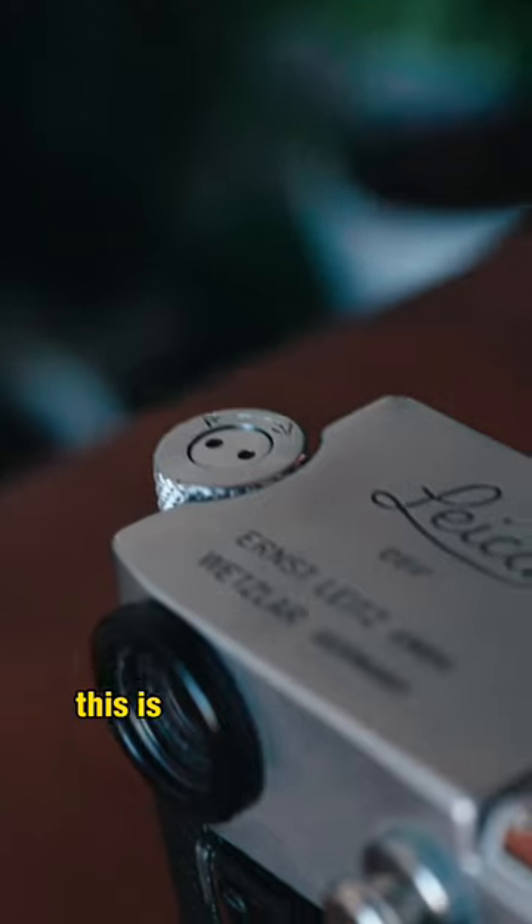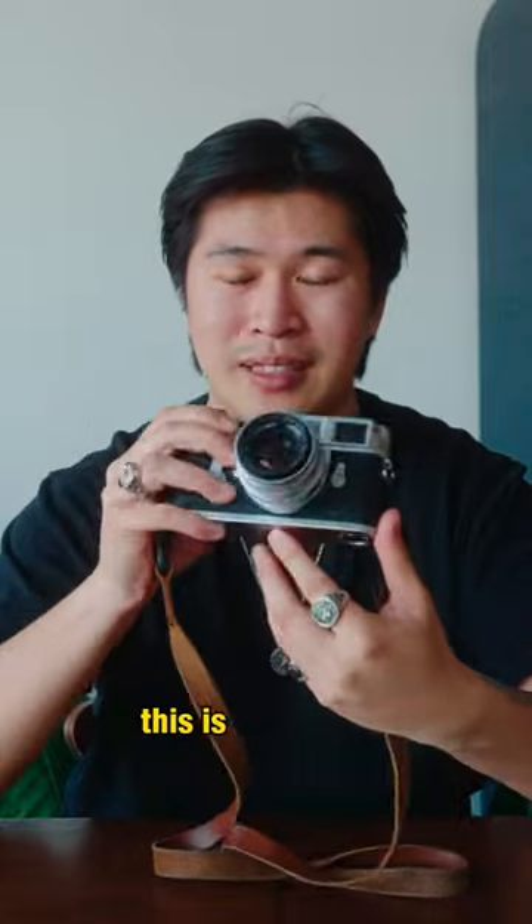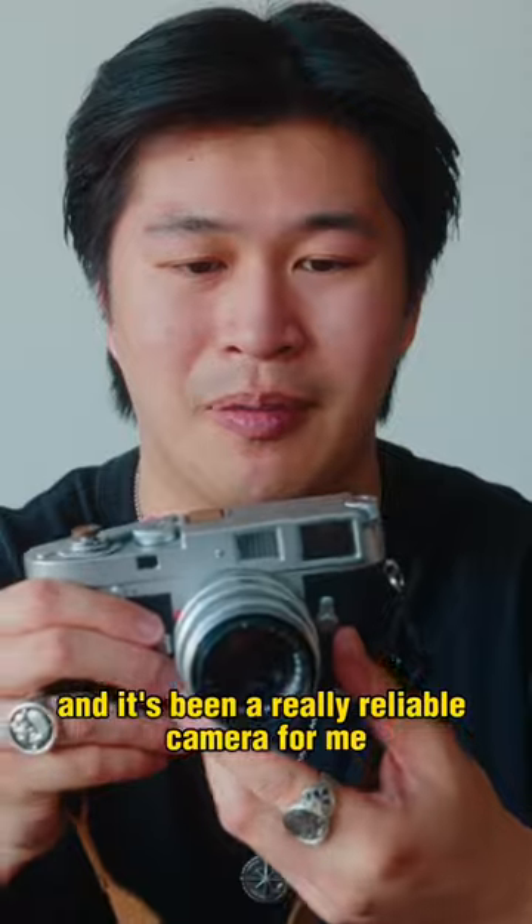This right here is the Leica M2. This is a 35mm rangefinder camera and it's my favorite camera that I own. This is the camera that I've had the longest with me now and it's been a really reliable camera for me.